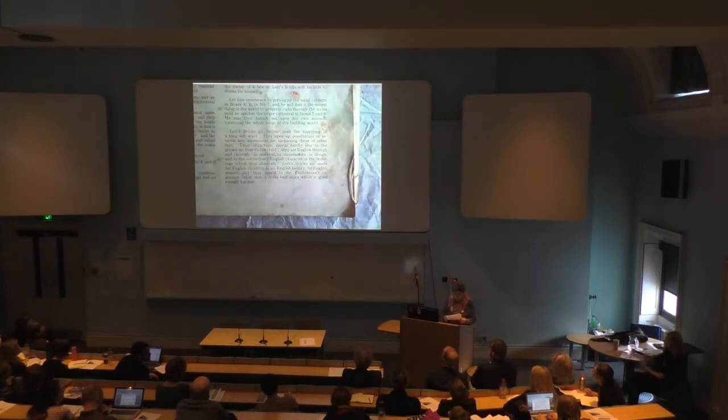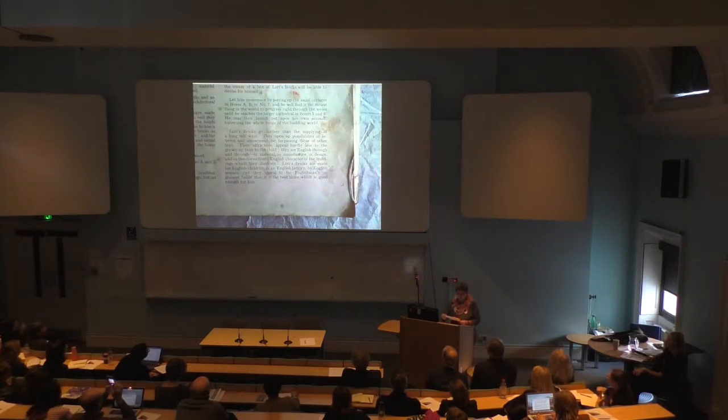A Lodd's bricks manual around 1920 presented the plaything in these words: 'Lodd's bricks go farther than the supply of a long felt want. They open up possibilities of interest and amusement far surpassing those of other toys. Their attractions appeal hardly less to the grown-up than to the child. They are English through and through, in material, in manufacture, in design, and in the distinctively English character of the buildings they illustrate. Lodd's bricks are made for English children in an English factory by English women, and they appeal to the Englishman's ingrained belief that it is the best alone which is good enough for him.'